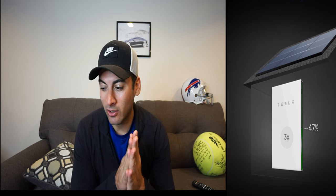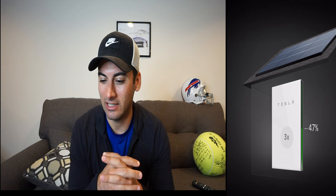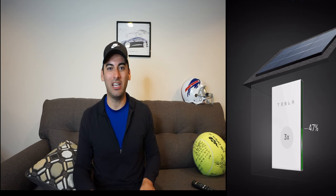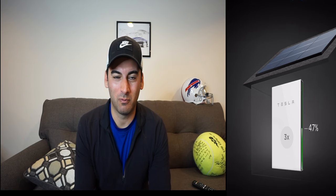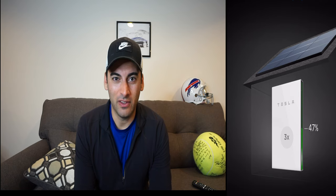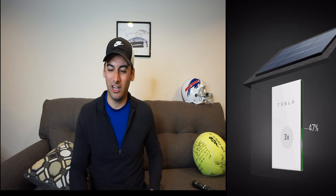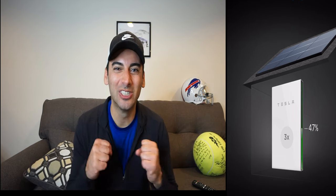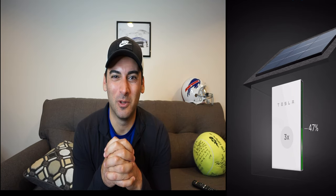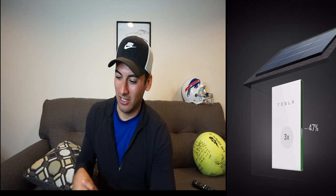Our batteries are at 47% right now and it's 8:38 at night. I'm hoping we get through the night — we were at 60% at around four in the afternoon. This is definitely the closest call we've gotten so far, besides the first night we turned the system on. I really want to make it to one month powered off just the Powerwalls and the SunPower panels.